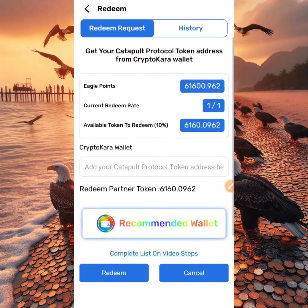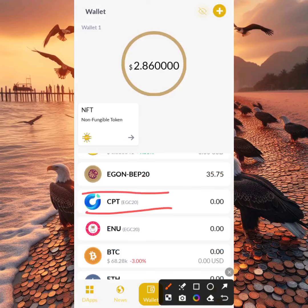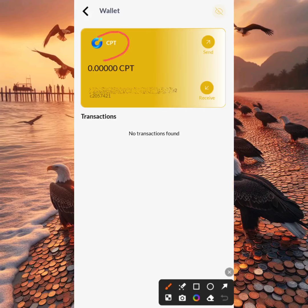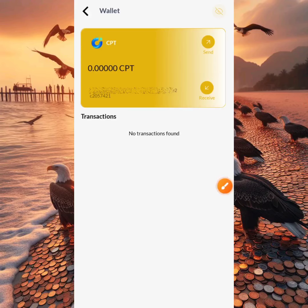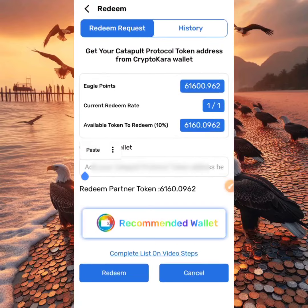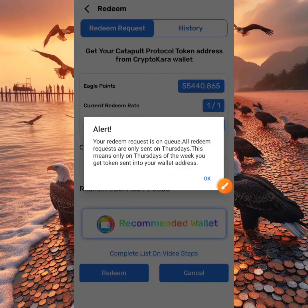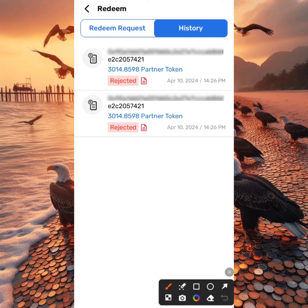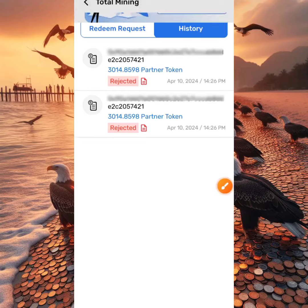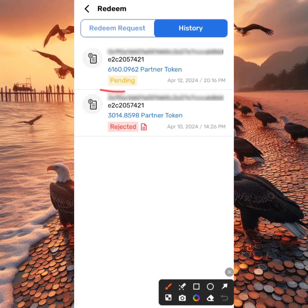Now let's head over to the Eagle Cloud Miner app. We'll also copy our wallet address from Crypto Cara to receive our CPT token. In Crypto Cara, what we copy is the CPT EGC20 token address — not the EGN20 or any other option. Select CPT, click Receive, copy the address, head back to your Eagle Cloud Miner app, paste the wallet address, and click Redeem. Once processing is done, you'll get the message that your redeem request will arrive on a Thursday, two weeks from now. In History you may see 'Rejected' — just click back, then check Redeem History. Note that the redeem request bar will be locked after you've already redeemed, and will only reopen after 30 days.